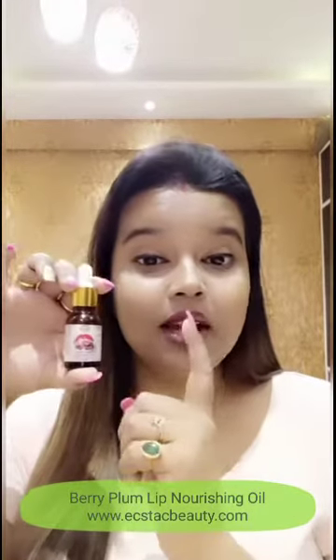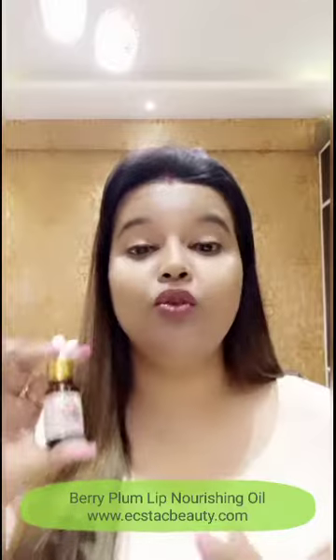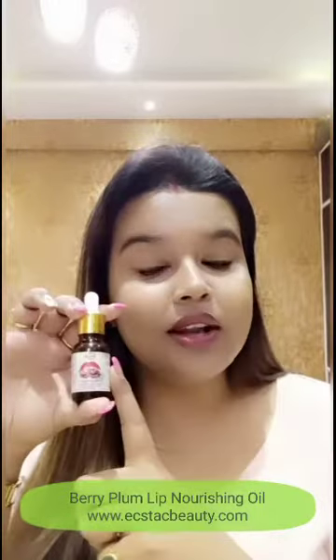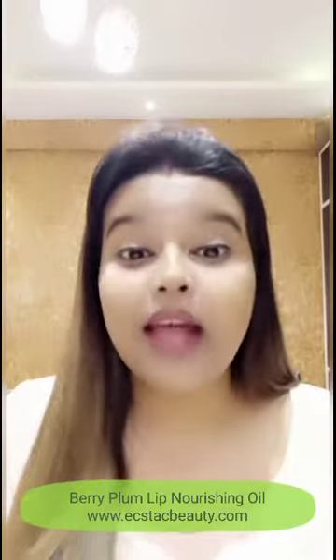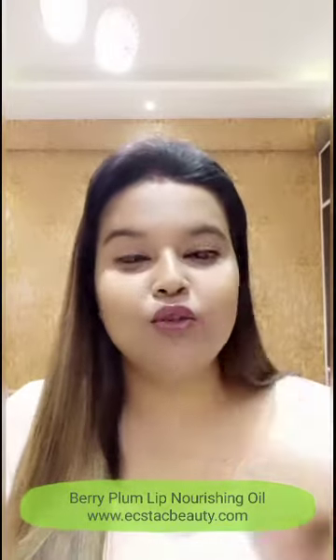So do search about this product, get to know more about the reviews on XTC Beauty's lip oil, and definitely then make your choices. Thank you so much for watching this video. Loads of love, take care.